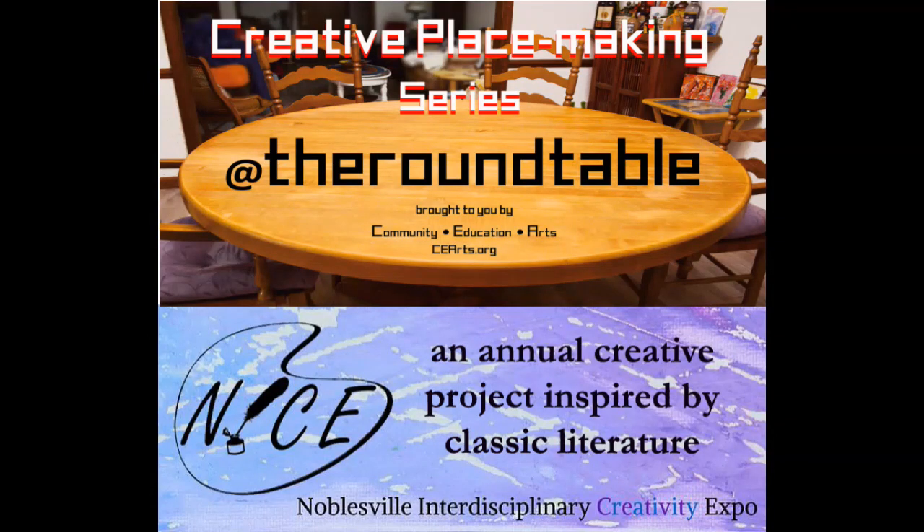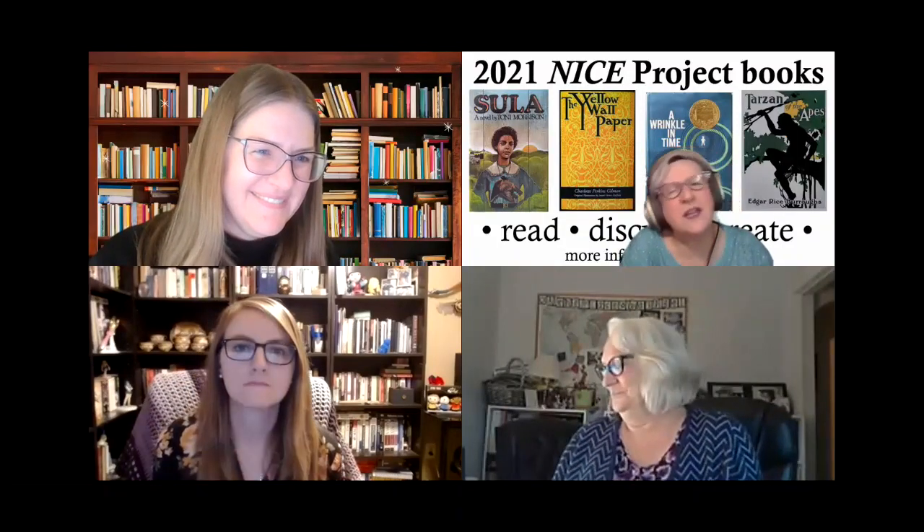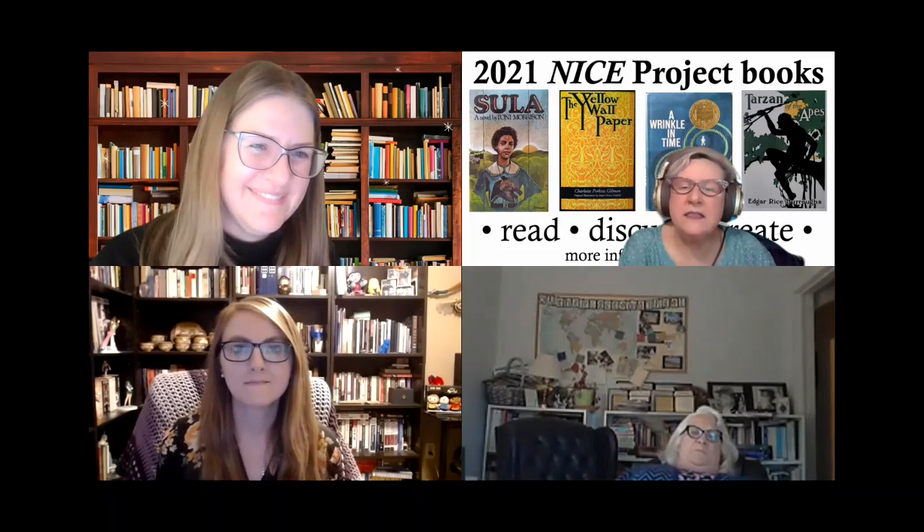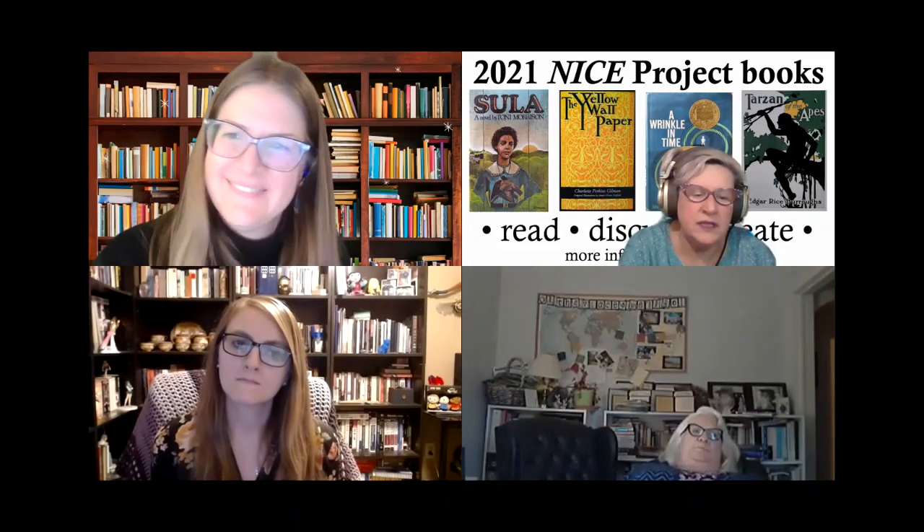Welcome back to our 7th Annual NICE Projects Presentations Event. Next, we will move on to The Yellow Wallpaper, which was such a fun, short book to look at this year. We got so much out of it in our podcast discussions and in our workshop. We just really went so deeply into it and everything.